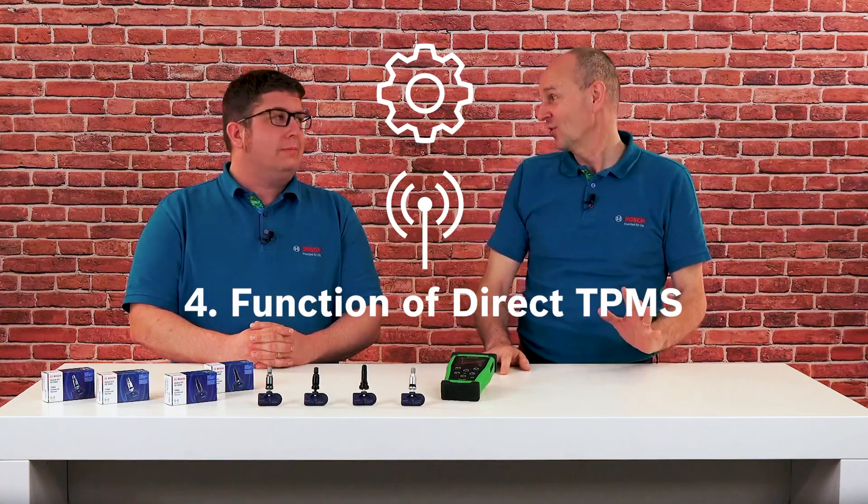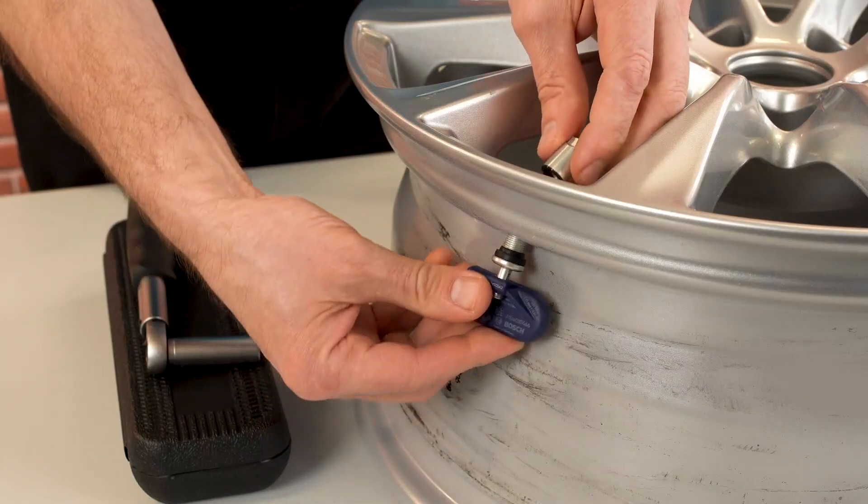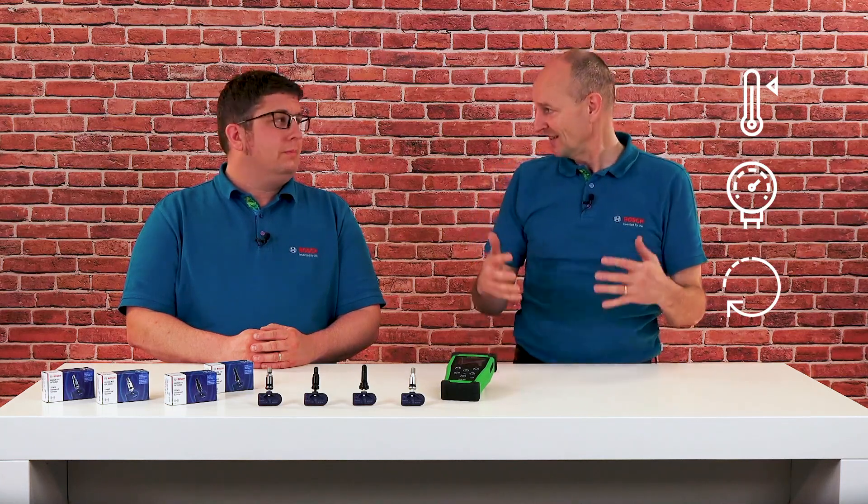Fact number four: the function of the direct TPMS. Here, the sensors are located directly on the tire valves. They measure temperature, air pressure, and the direction of rotation, or whether the wheel is rotating at all. The latter is important so that the sensor only consumes power from the battery when the vehicle is actually moving. The direct sensor determines all physical variables in real time and transmits them to the control unit via radio.